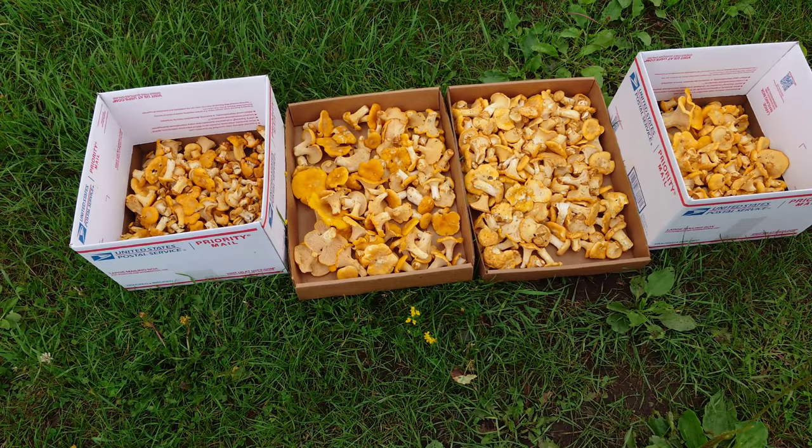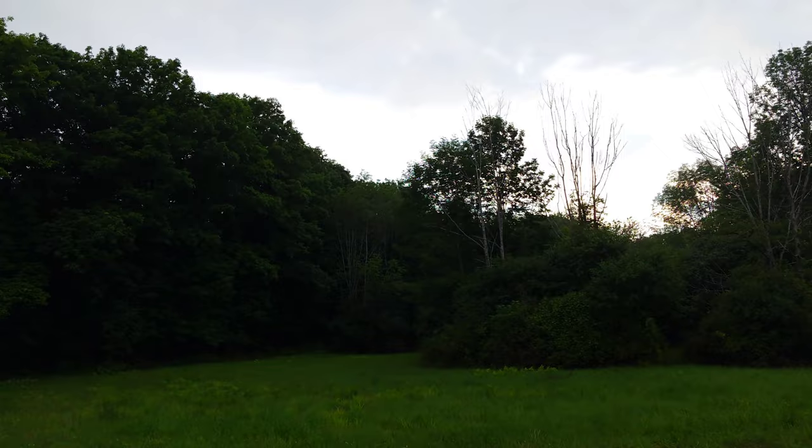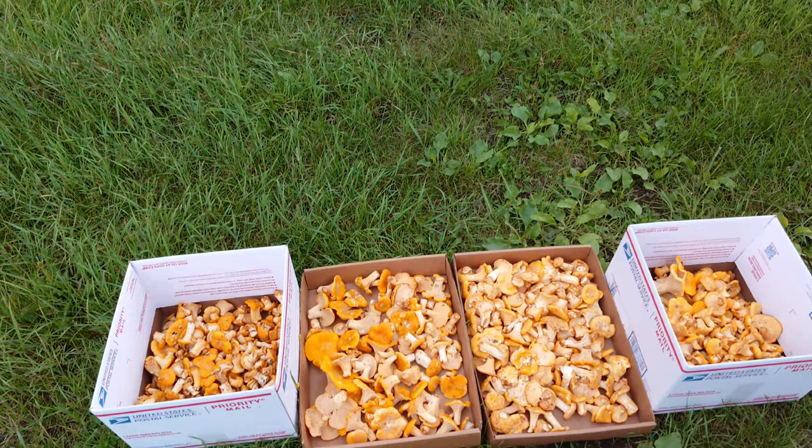So we got 15 pounds - Joey totaled it up, he said 15 pounds. So not a record day, but a nice day. The rain held off for the most part - we got a couple rainstorms but nothing too bad. Hit me up in comments, let me know what you think, and I will catch you in the next video.